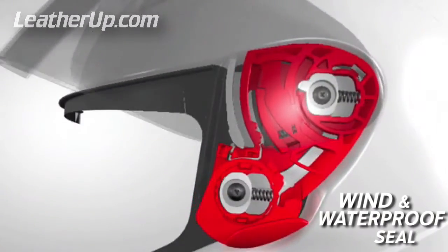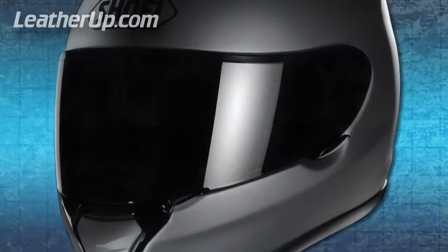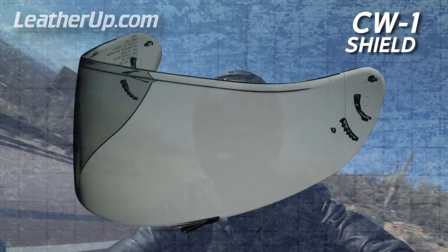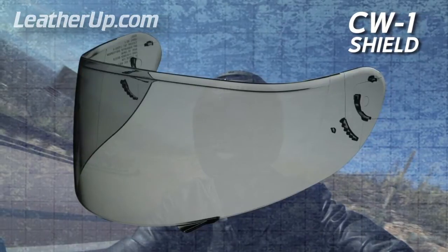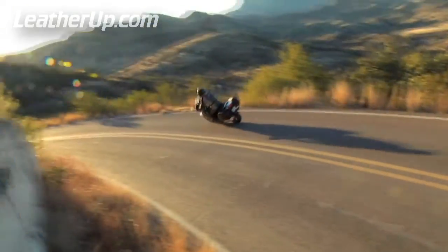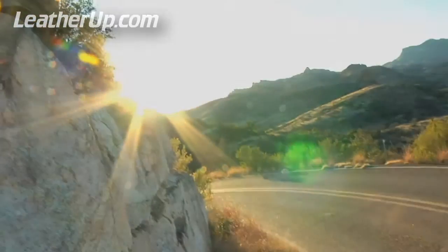This ensures a wind and waterproof seal. Both wider and taller than most other shields on the market, the Quest's CW-1 shield protects riders from 99% of the sun's damaging UV rays, and Shoei's three-dimensional injection molding process ensures distortion-free vision in even the most demanding conditions.